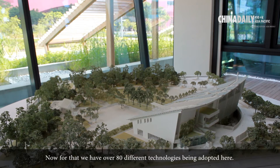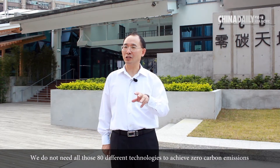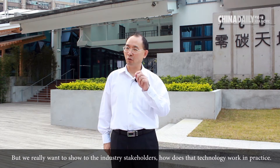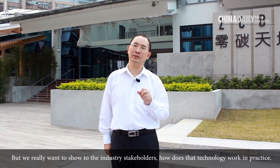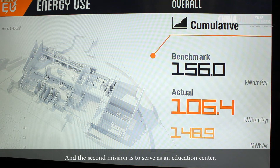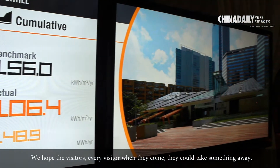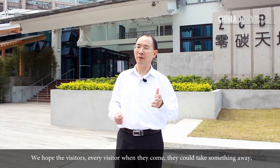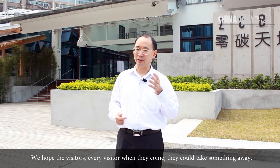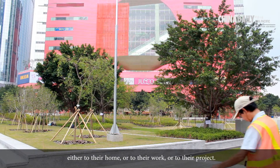We have over 80 different technologies being adopted here. We do not need all 80 different technologies to achieve zero carbon emissions, but we really want to show industry stakeholders how technology works in practice. The second mission is to serve as an education centre — we hope every visitor can take something away, either to their home, their work, or their project.